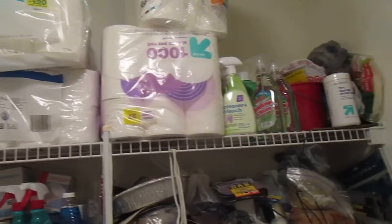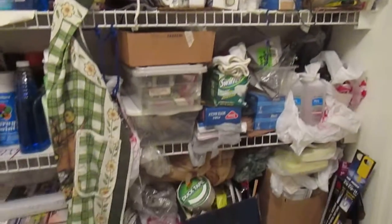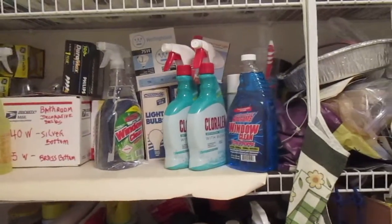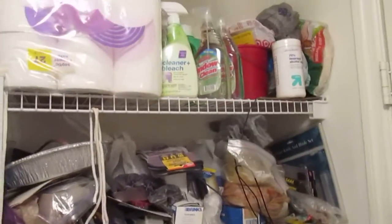He's stocked up on paper products and Lord knows what else. But I guess you can never have enough detergent and window cleaner, right?